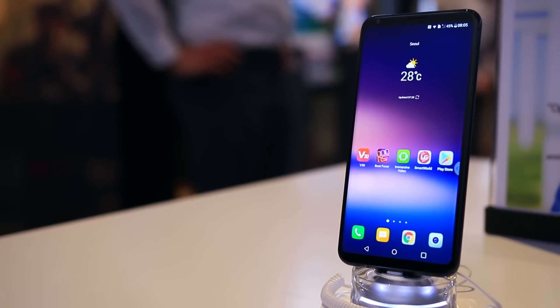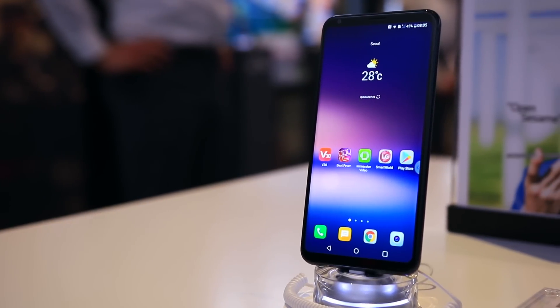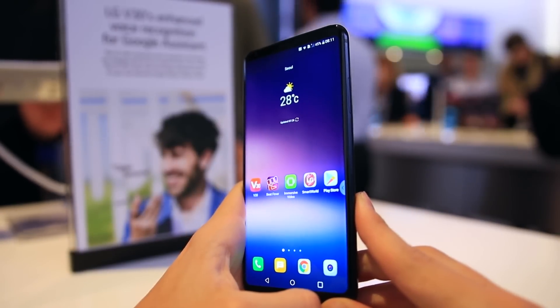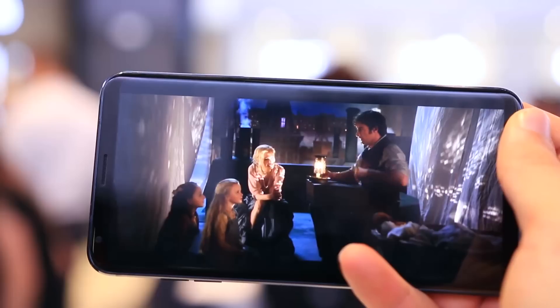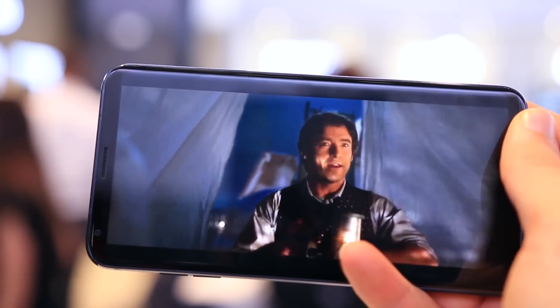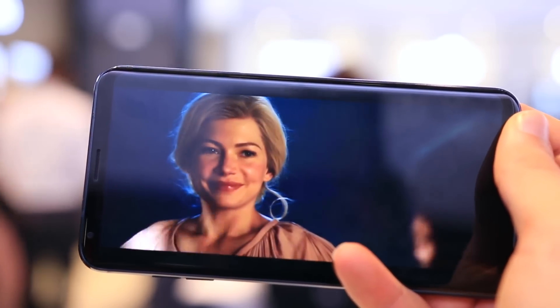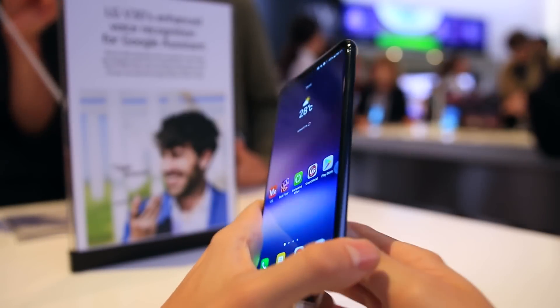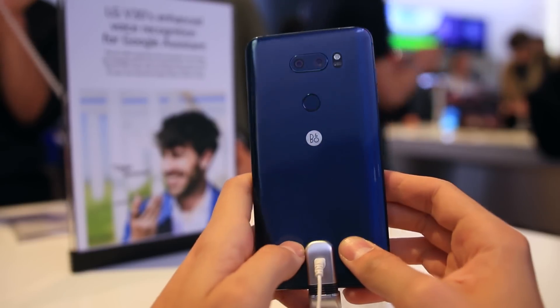The LG V30 has been grabbing all the headlines for the right reasons. We've got six inches of Quad HD OLED display supporting HDR10 in a native 18:9 aspect ratio, slim bezels with a slight glass curve on the sides, and it's really light and feels very good in the hand.